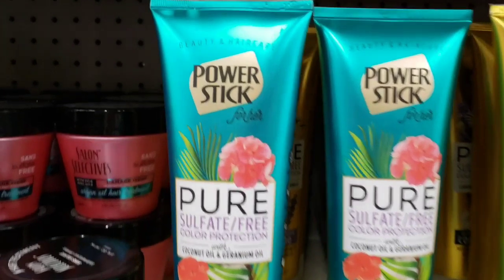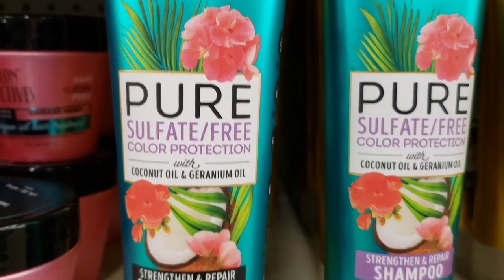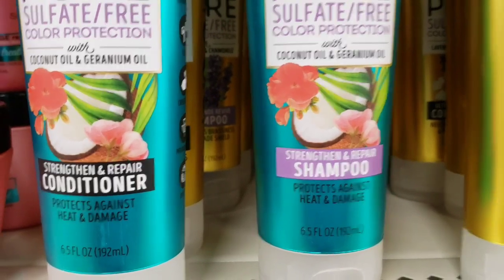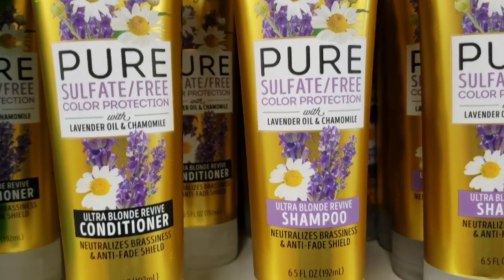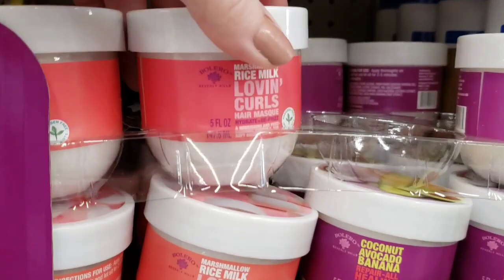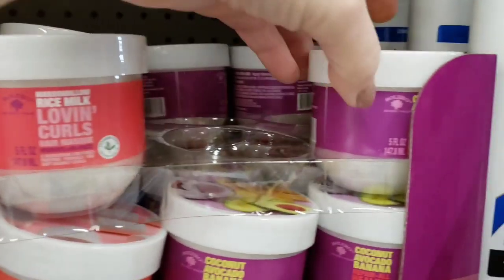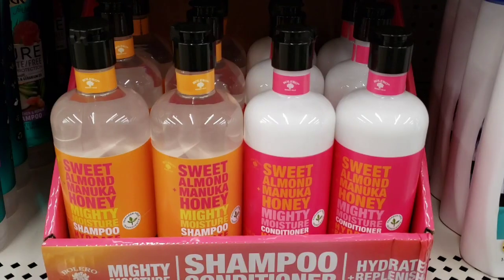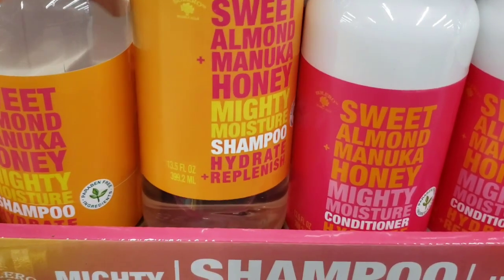This is new by Power Stick — Beauty and Hair Care. Pure sulfate-free color protection with coconut oil, 6.5 ounce. They had it in the conditioner and shampoo. Same with this one over here — this one's the lavender oil. And I don't know if this is new over here or not, but I'm going to go ahead and show you. This is Loving Curls and Repair All Healing. These are 5 ounce jars. And I believe these are new down here — Sweet Almond, Honey, Shampoo, and Conditioner.